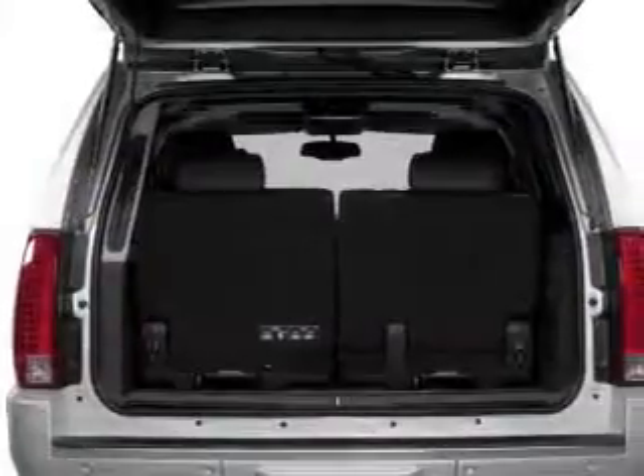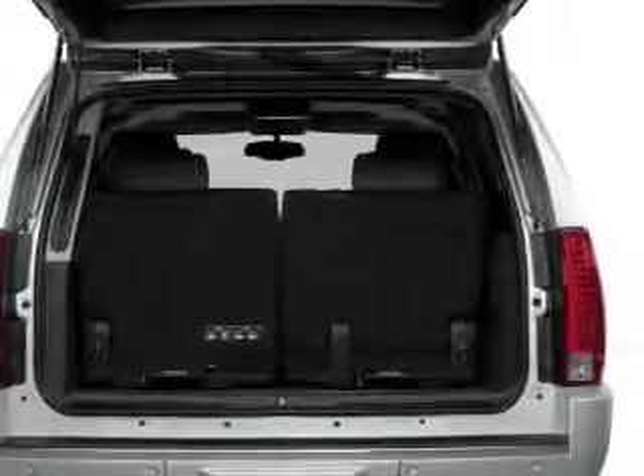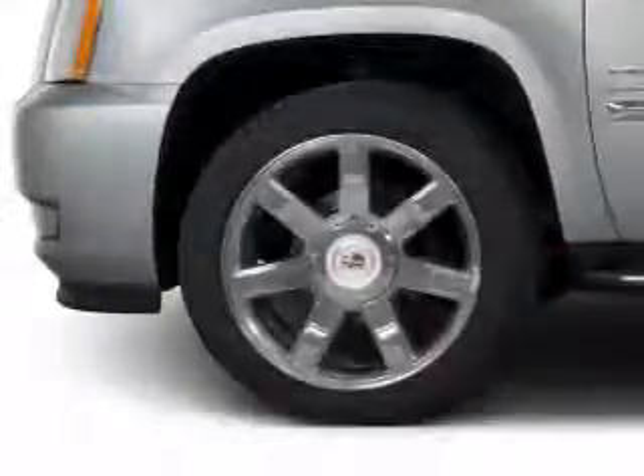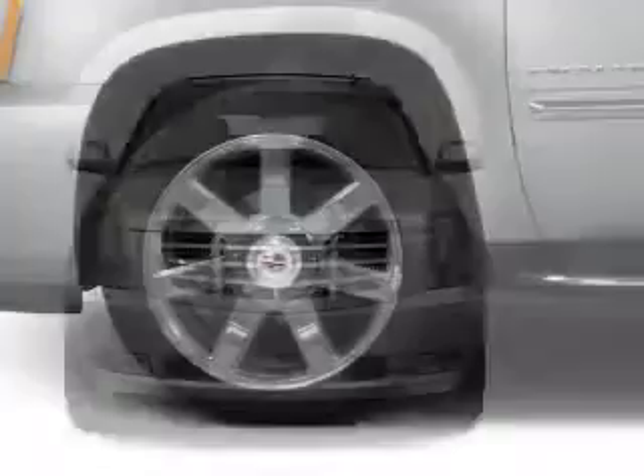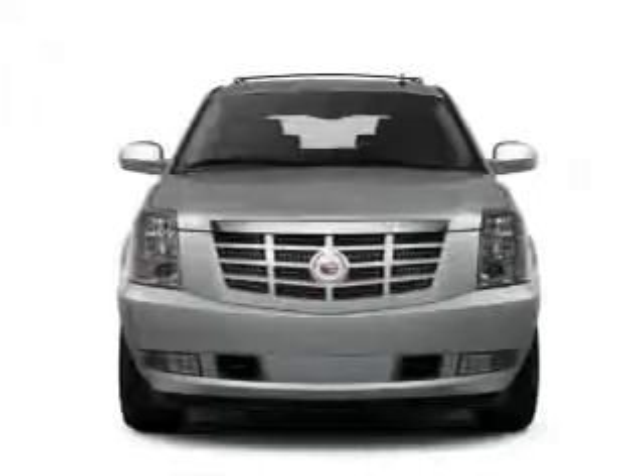GPS navigation will guide you to your destination. Treat yourself to the splendor of a premium sound system. Brake safely with the anti-lock braking system. Heated seats are a desirable comfort feature. Let the outside in with a power sunroof.